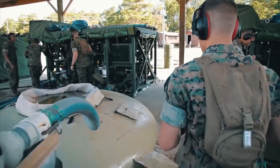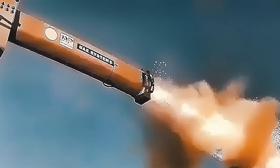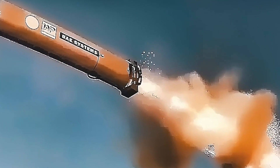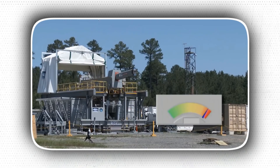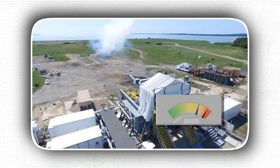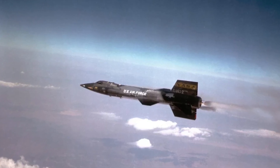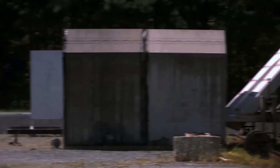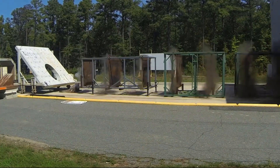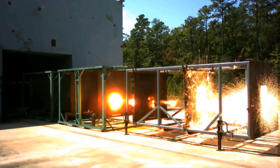Railguns have been a topic of interest in military and defense circles for quite some time. These electromagnetic guns are known for their high muzzle velocities and extreme precision, which make them ideal for a variety of military applications. One of the most compelling benefits of railguns is their ability to fire projectiles at hypersonic speeds, potentially exceeding Mach 7. This means they can hit targets from long distances with unparalleled accuracy, making them an attractive option for long-range engagements. Railguns also have a very high rate of fire, can be reloaded quickly, and are relatively quiet and emit very little heat, making them difficult to detect by enemy forces.